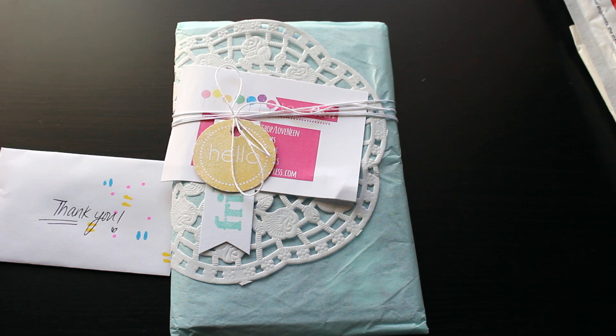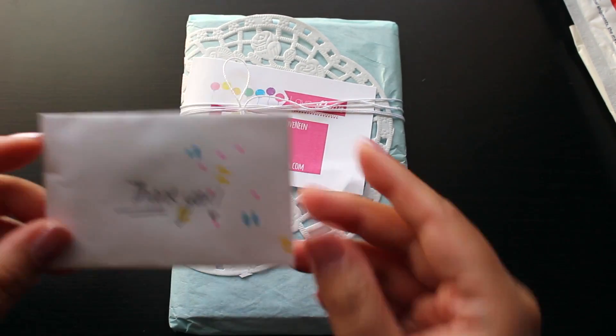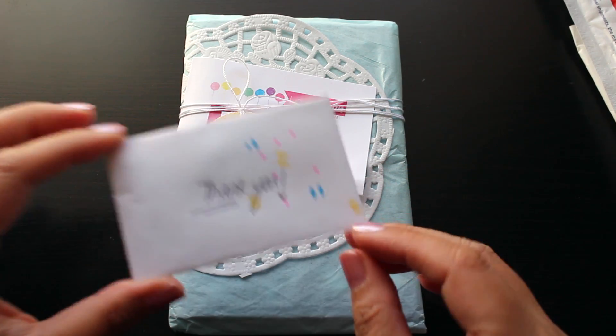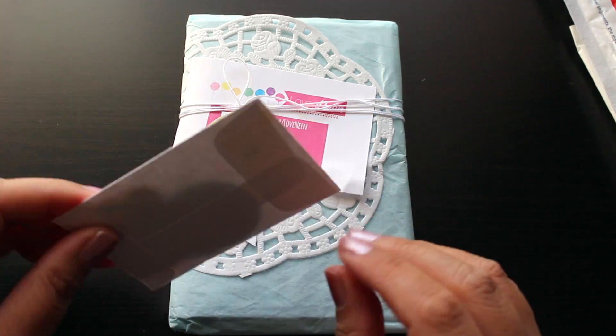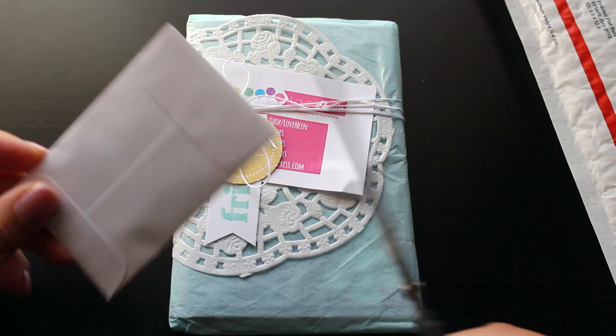I promise you guys if you go onto her channel and watch all her videos, she is really really creative and she uses a bunch of colorful colors. She's just very very creative. So let me go ahead and open this up here. It says 'thank you' here and there's just little designs on it. So cute — I love her packaging.